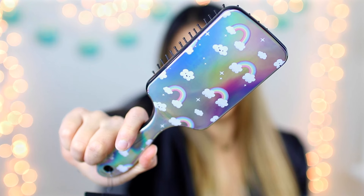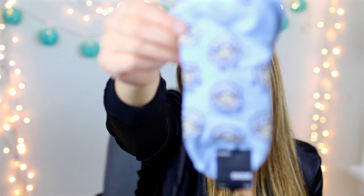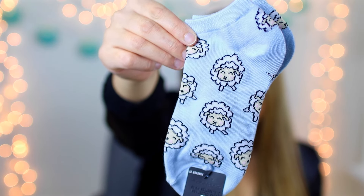From Forever 21 I picked up this brush — you guys saw it on my vlog channel — and on the back it's holographic with rainbows and clouds all over it. I also picked up a pair of socks from Forever 21 that have little lambs on them — I love their socks, they're so cute. And I also picked up a choker set with a denim material choker and two velvet ones, because chokers are so in.